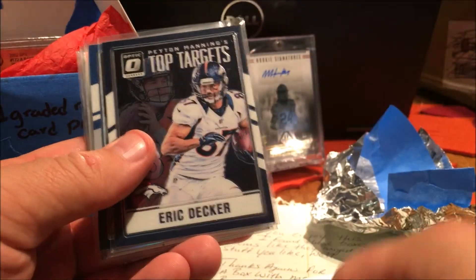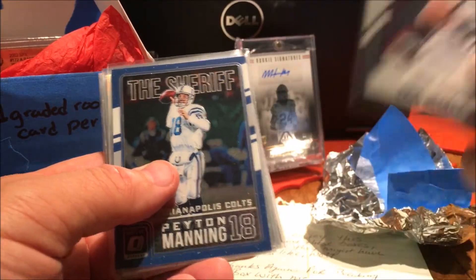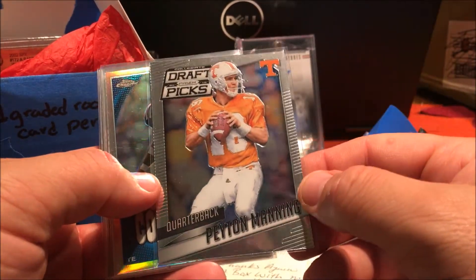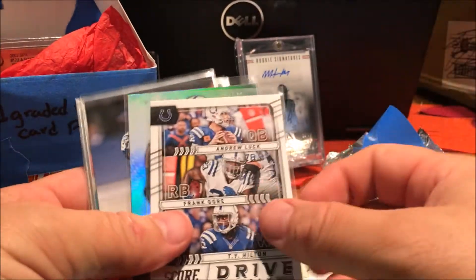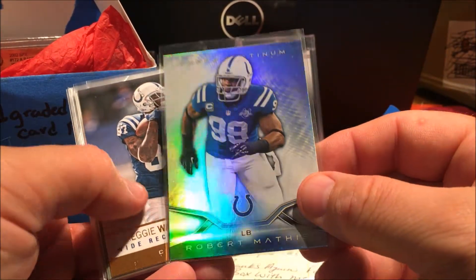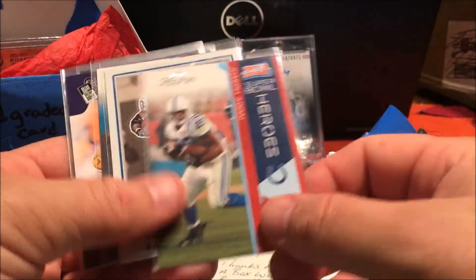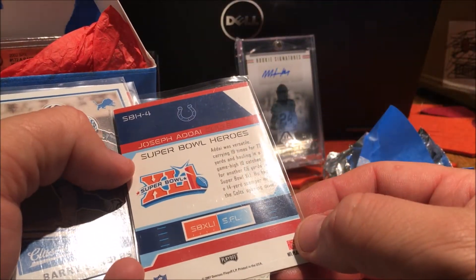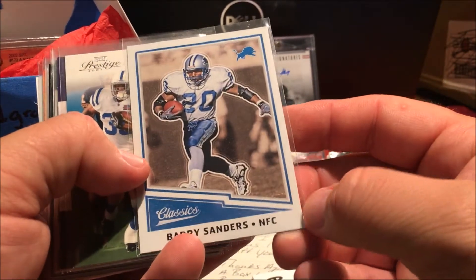Frank Gore — Absolute. Love it. Eric Decker and Peyton Manning's top targets — there you go. Love Peyton Manning, the Sheriff. One Peyton Manning draft picks. Dallas Clark — one of my favorite all-time tight ends. The Drive. Andrew Luck, Frank Gore, T.Y. Hilton, Robert Mathis — Topps Platinum. Reggie Wayne — Absolute. Nice. Joseph Adai — Super Bowl heroes. Yeah, it was crazy. Actually the running game in that Super Bowl was pivotal to the win. Barry Sanders Classics.